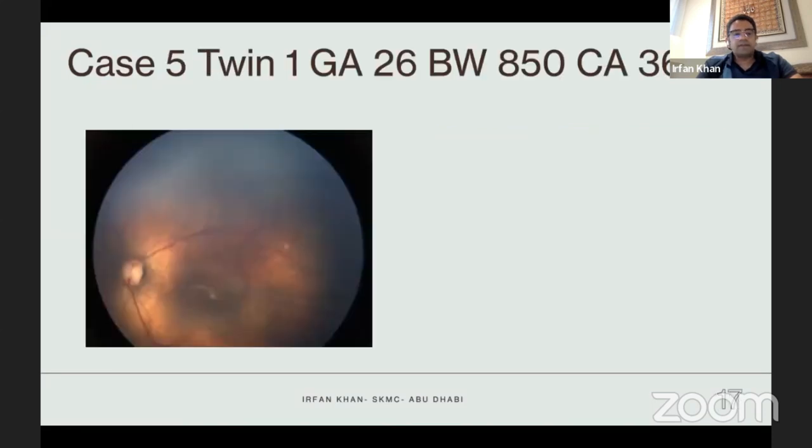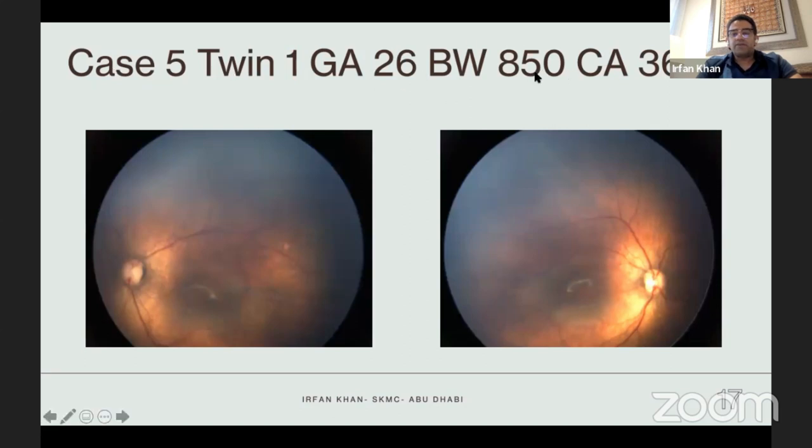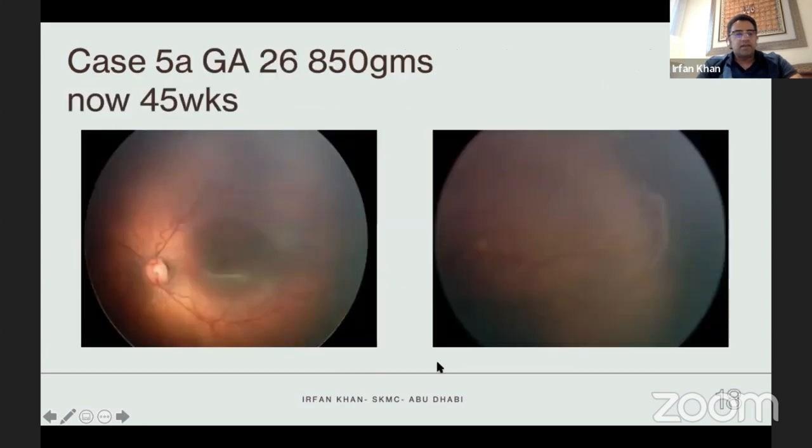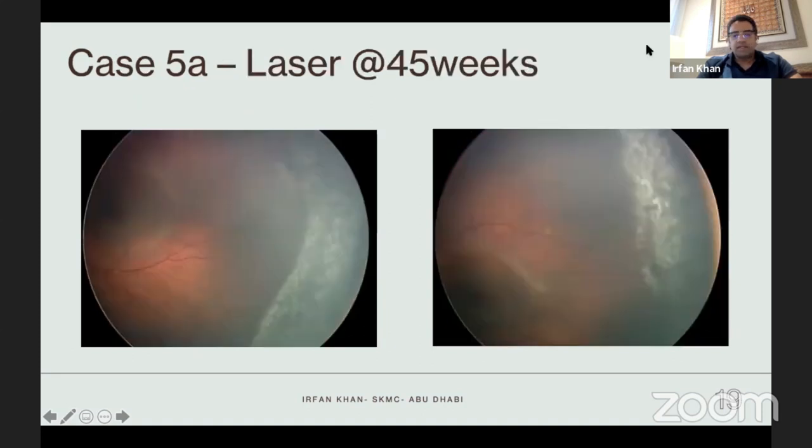Case five is a twin, 26-weeker, 850 grams. The posterior pole looks good but at the periphery there's a large avascular area. We kept monitoring her, and at 45 weeks she develops a vitreoretinal tuft with fibrous proliferation and elevation of blood vessels. So at this stage she underwent laser. Sometimes in these cases I also laser anterior to the fibrovascular area to provide some strengthening effect, just anterior to the fibrovascular area, in case of traction or fibrosis.